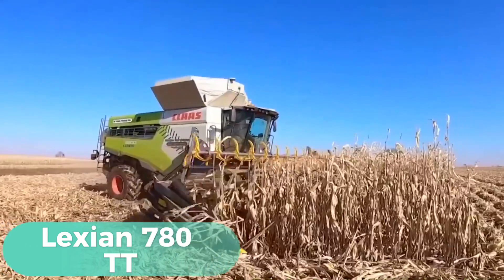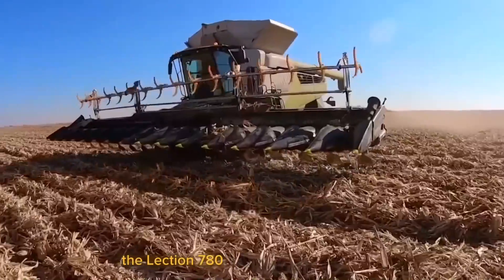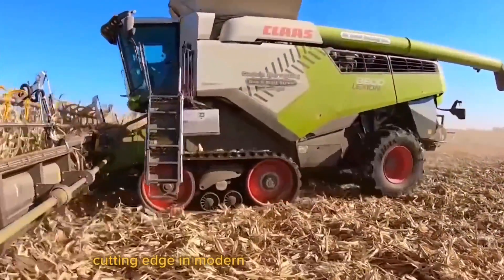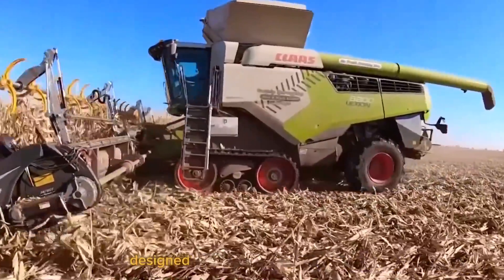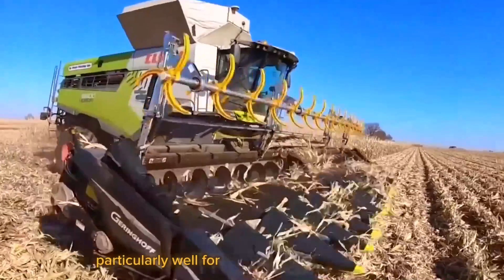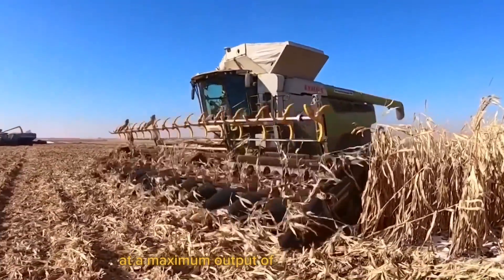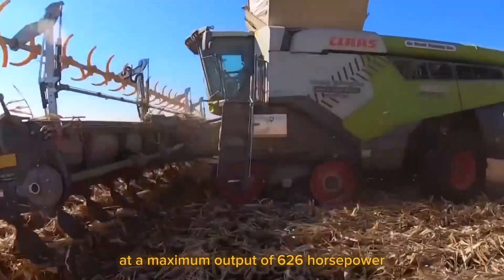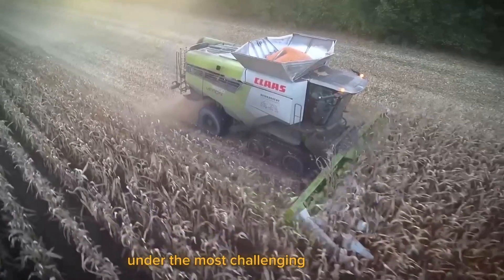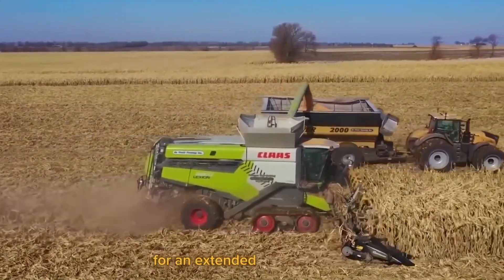Lexion 780TT — The Lexion 780TT combined harvester is one of the most cutting-edge and modern harvesters on the market. Designed to harvest a variety of crops, this machine works particularly well for harvesting wheat and barley. With a 12.8-liter engine and a maximum output of 626 horsepower, this machine can operate powerfully and effectively under the most challenging conditions to provide stable and enduring functioning for an extended period of time.